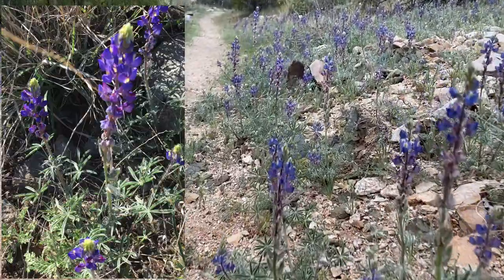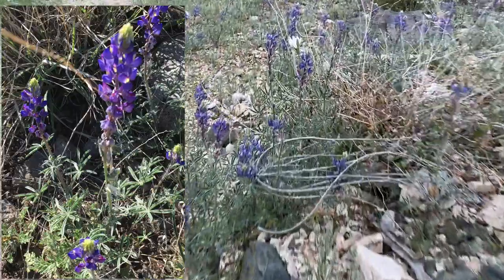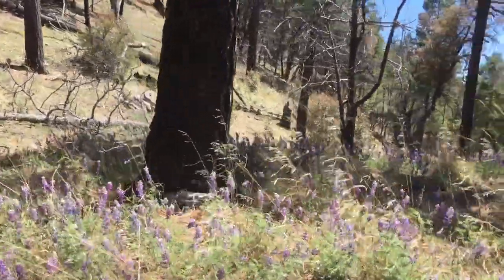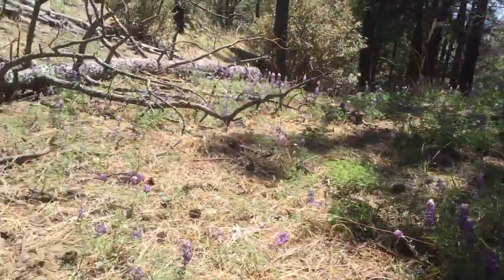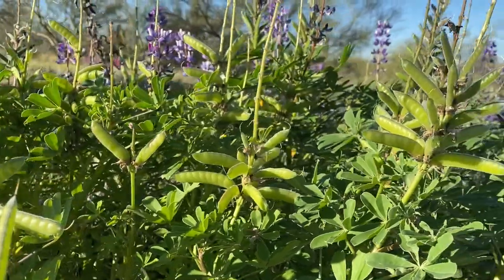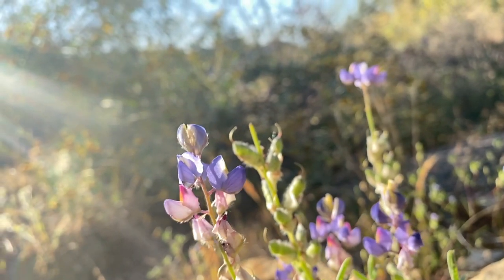Blooming at the same time and similar location to poppies, chia, and chicory, are wild lupins. With their wide elevation range, you can find them as late as May up in the mountains. They are yet another of the pea or bean family. The flower is very pea-looking, and their seeds definitely look like pea pods. Their foliage has a distinctive shape that is easy to recognize before it blooms, and their purple-blue flower spikes really stand out.